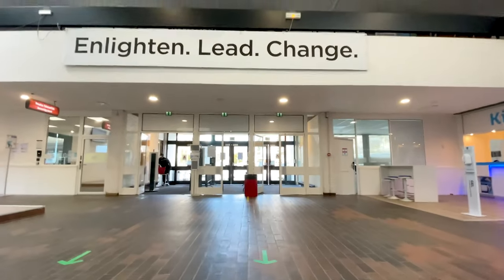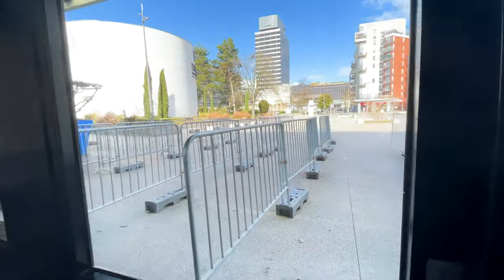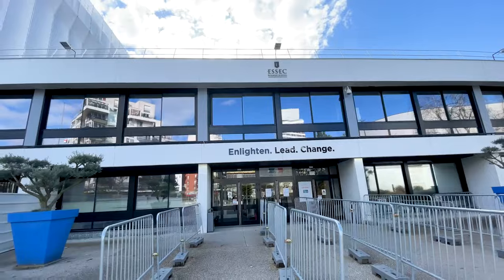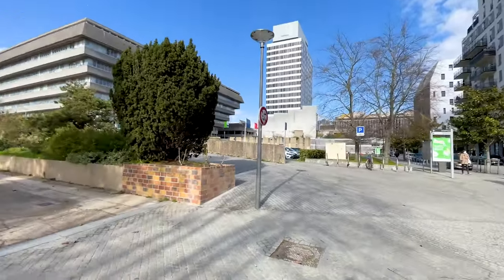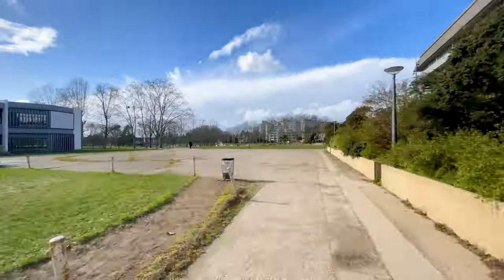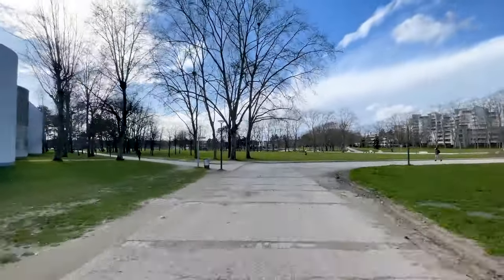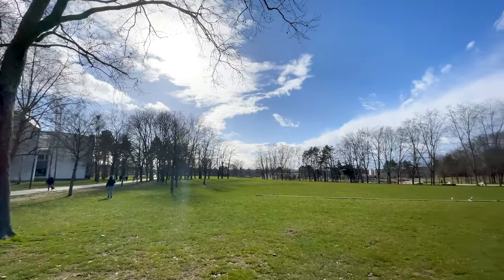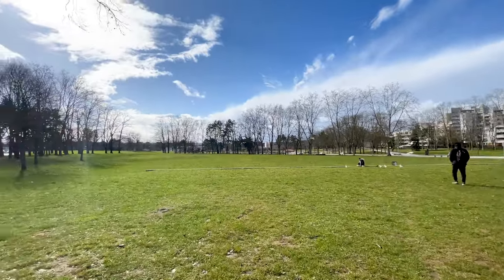Now let's come back towards the main hall and exit from the gate we entered. When we come out from the gate we entered, we can take a left turn and reach an area which has an enormous park around the campus. You can use this open space to do anything you want — hang around with your friends, have your lunches here, meet your friends or just enjoy the beauty.